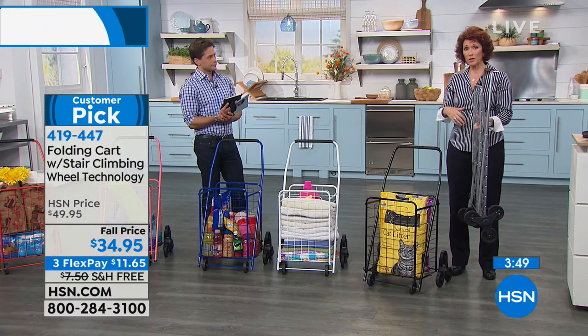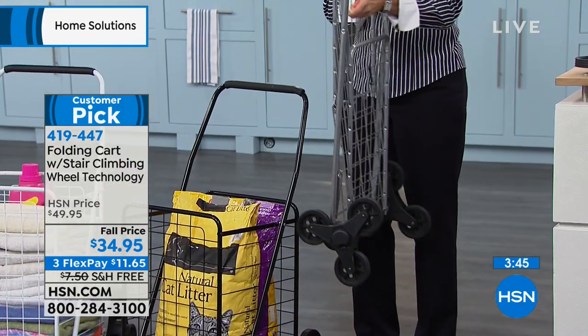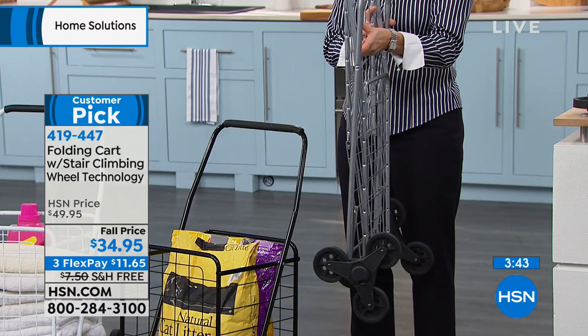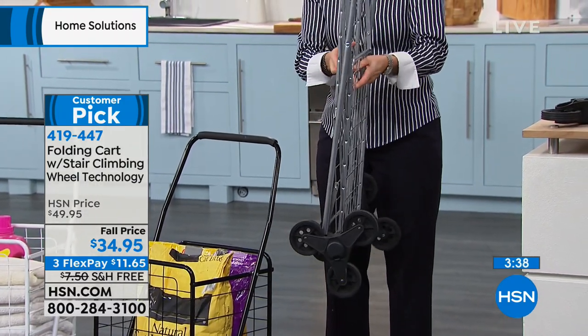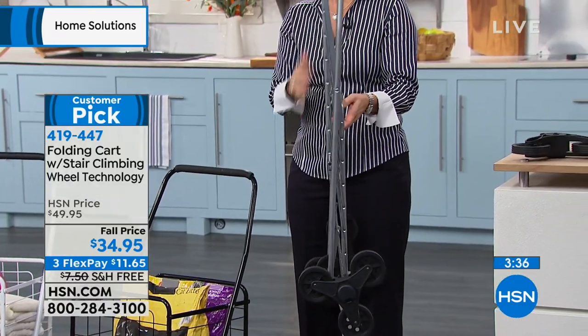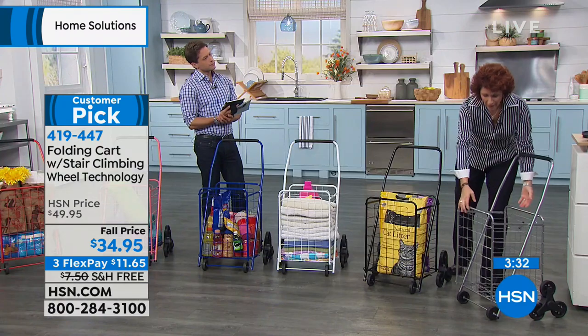Easy to take the wheels off if you're RVing on a big trip. Here it is — nice and flat. You also have this little hook that keeps it flat like that. You can put it between your refrigerator and your wall, or wherever you need it.